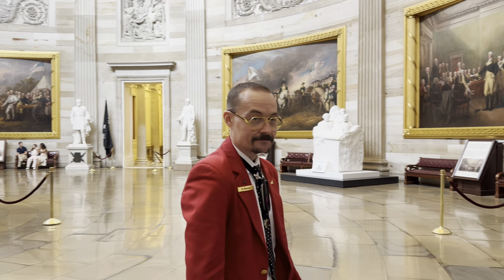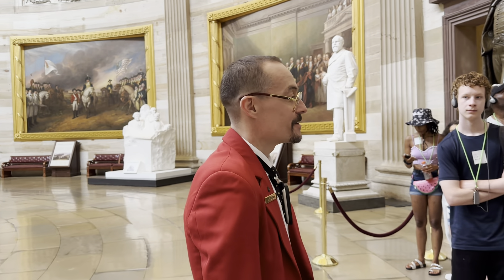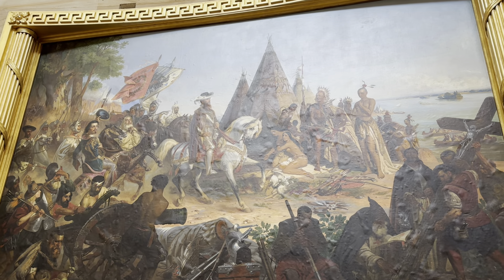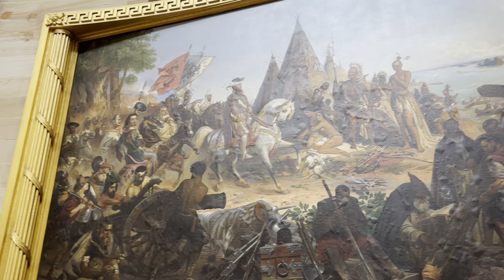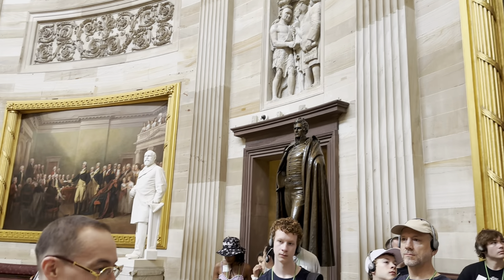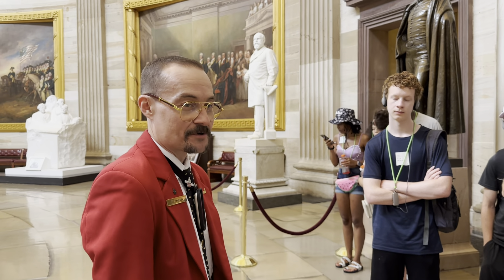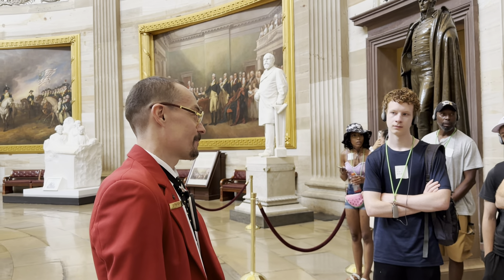Hernando de Soto at the Mississippi River — has anyone heard of de Soto? De Soto was a Spanish explorer. He and around 300 of his men, in the 1540s, were exploring the Southeastern United States and they got to the Mississippi River. He gets all the credit for discovering the Mississippi River, even though the Native Americans already knew about it — it's like the biggest river on the continent. I'm being a bit disparaging of de Soto, but the question is: is he relevant to modern Americans?